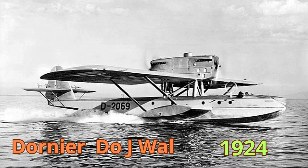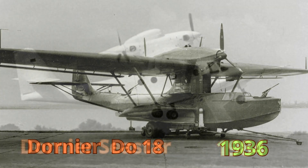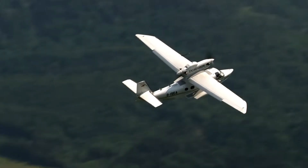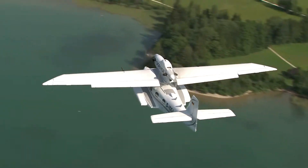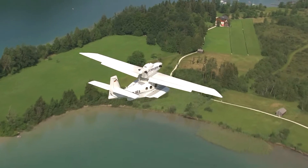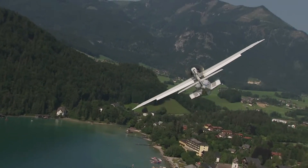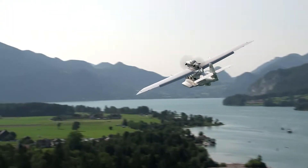The rebirth of the old Dornier through the perseverance of the founder's son is a story of renewal and adaptation to modern times. The Seastar is not just an aircraft — it is a symbol of the power of human ingenuity and the ability to turn challenges into opportunities, carrying on the legacy of an aviation icon. The Seastar not only represents a fascinating evolution of the legendary J-Val, but also a leap forward in technological innovation. With its amphibious capability and use of modern materials, this aircraft embodies the marriage of tradition and the avant-garde.